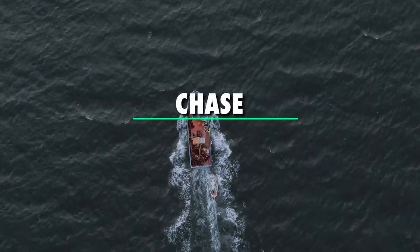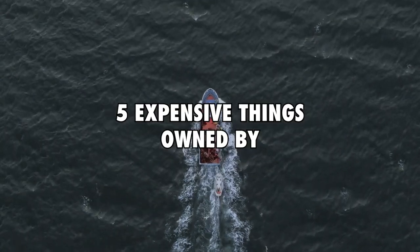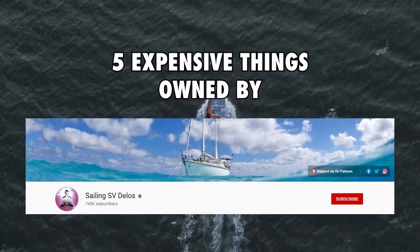Hey guys, I'm Chase and welcome back to Money Matters. In today's video we shall be looking at 5 expensive things owned by Sailing SV Delos.